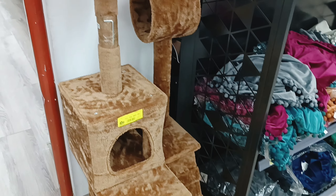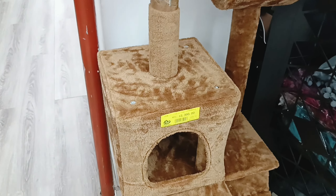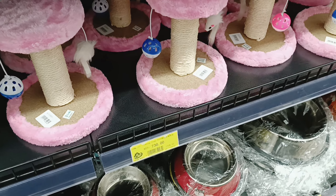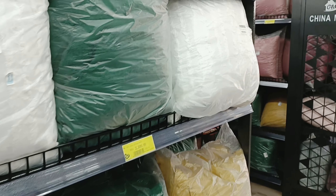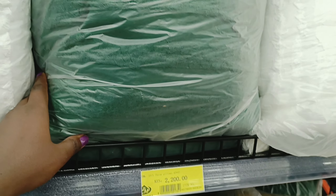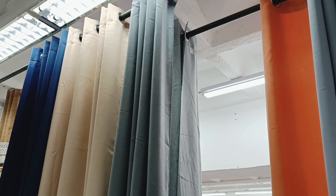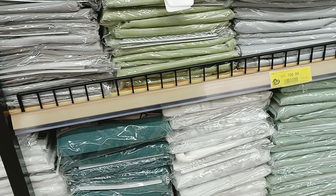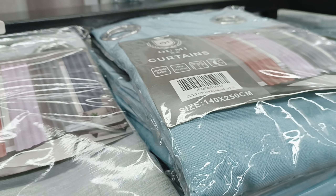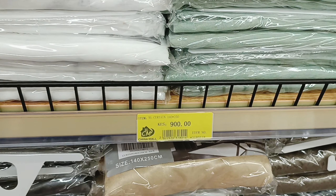For cat lovers, look what they have — oh my goodness, I cannot wait to buy this for my cats! They've got throw pillows as well. And they've got curtains — they look very nice, basic colors that you can easily use to decorate your home. If you have a gray theme, green theme, or blue theme going on, it's awesome that they're just plain colors.